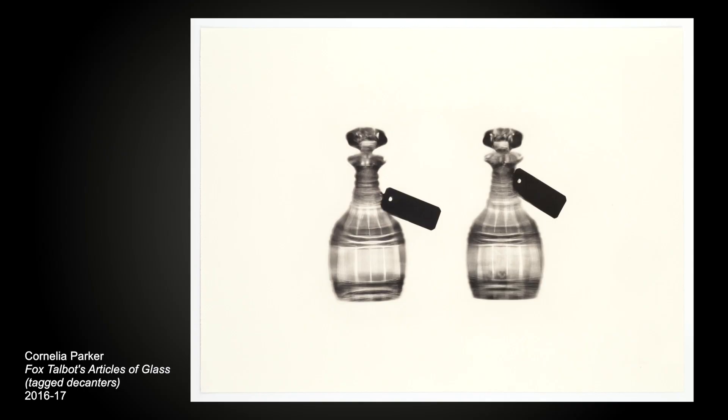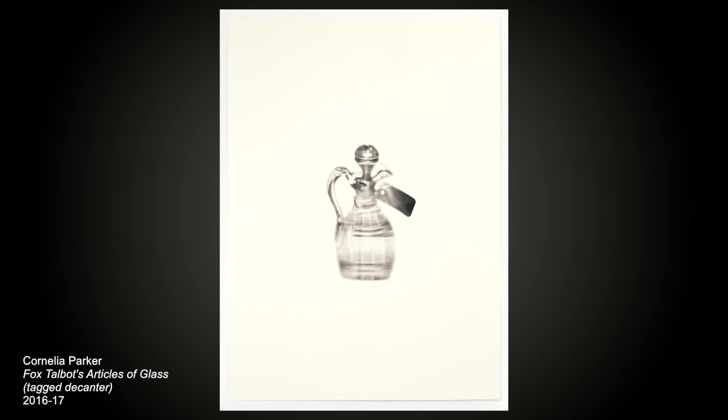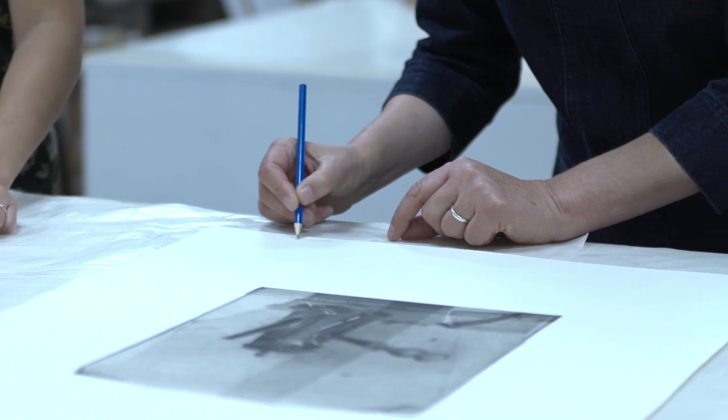I became aware that the Bodleian Library had eight pieces of Fox Talbot's glassware and then I thought oh perhaps I could be really cheeky and ask them if I could borrow those articles of glass. And so these formal displays of the glassware became more and more informal and mysterious.